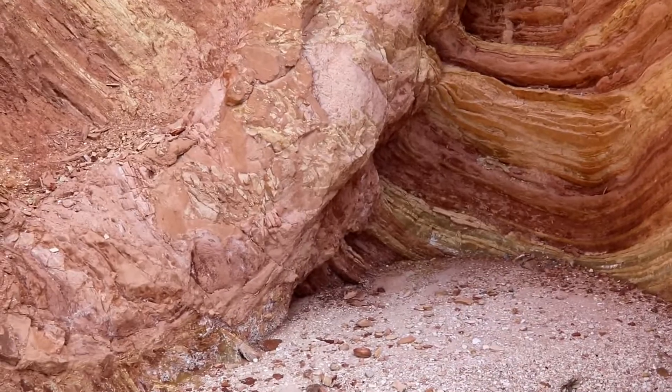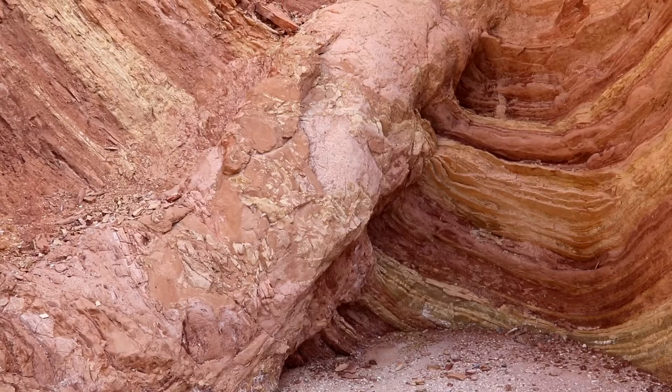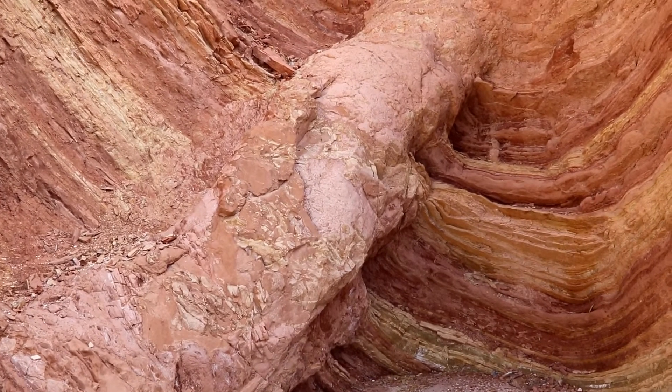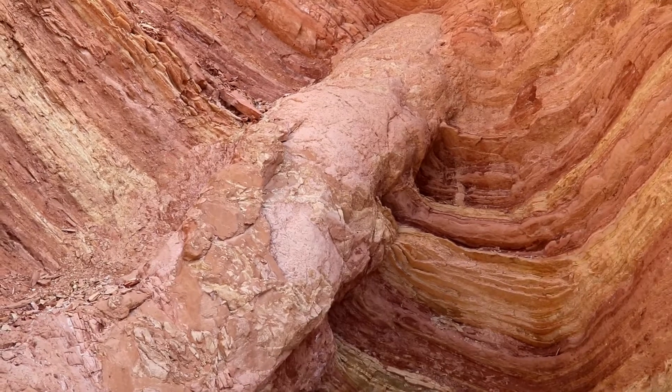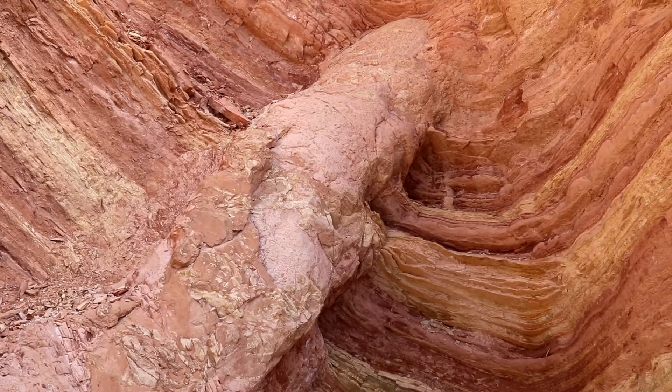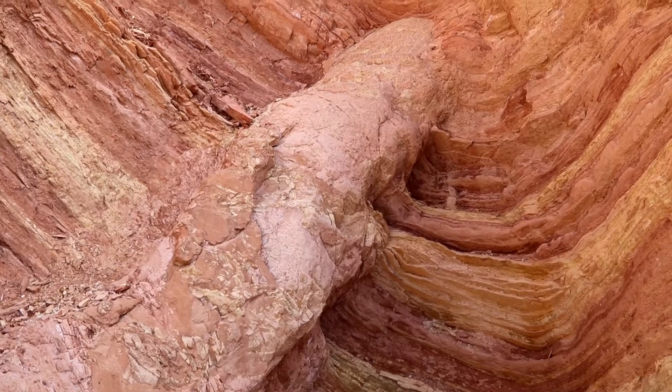And that is what it is. This could be the biggest sand blow known in the world that's exposed.